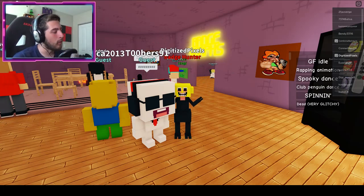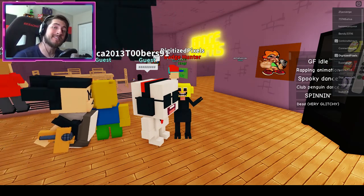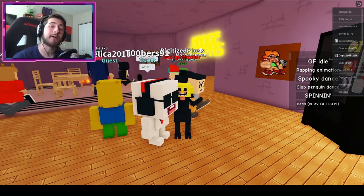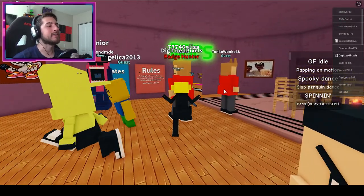Hello everybody and welcome back to another episode! Today on Roblox, my name is Digi and today I'm showing you guys how to get the badge called 'Visited the Bright Side' - smiley face over your shoulder.